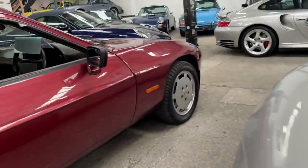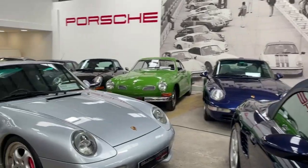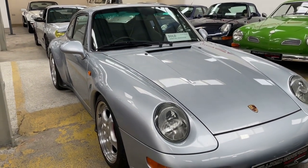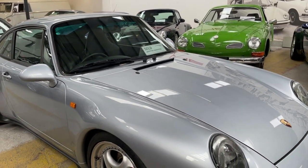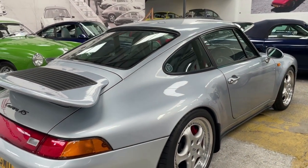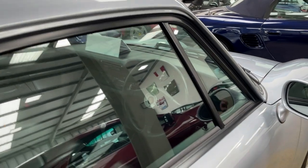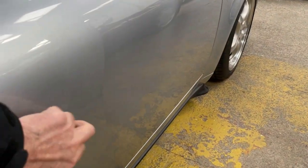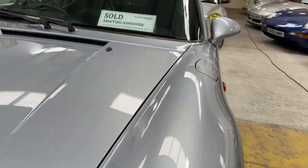Completely different notion now — I want to show you this. It came in on our consignment or brokerage and it sold within days. It's a 993 RS — obviously uber rare. The RS is the performance version, as you probably know, with thinner glass, lighter doors, split-rim Speedline for Porsche wheels, and bigger brakes.